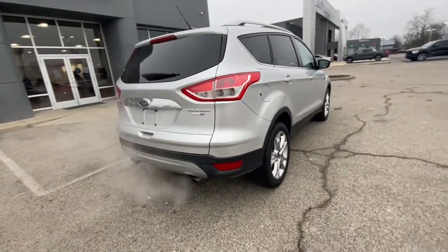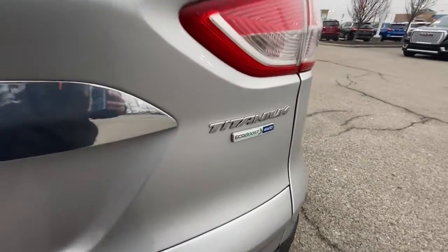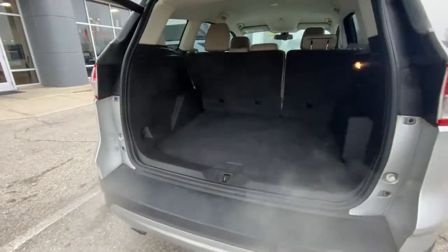De-stress and decompress in this sleek and sporty Escape. Its quiet cabin, flexible seating and cargo storage, safety features, connectivity and all-weather capabilities infuse every drive with confidence.